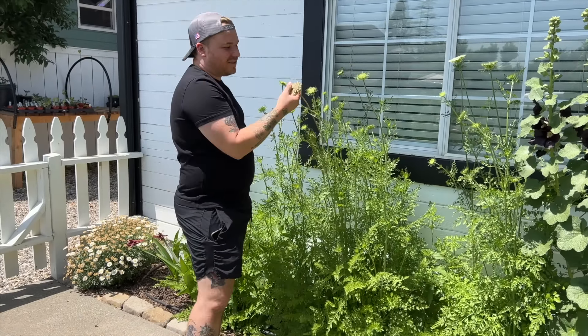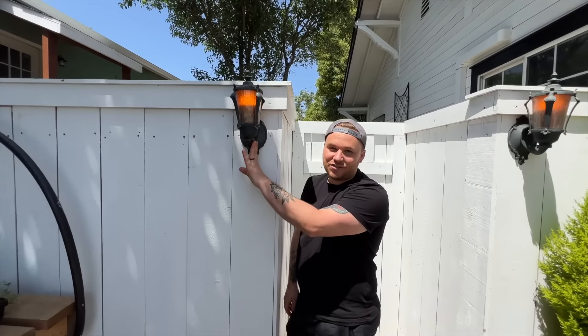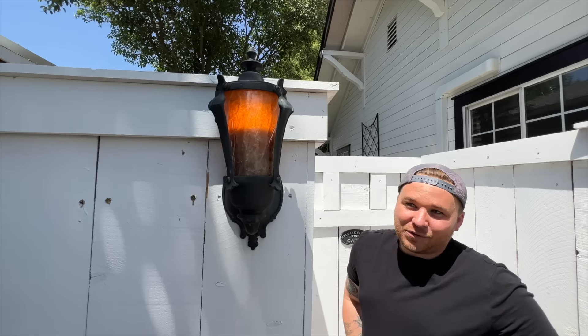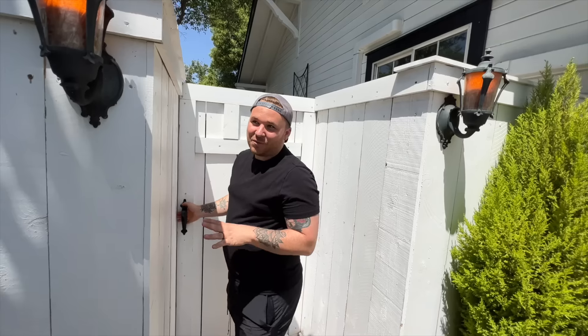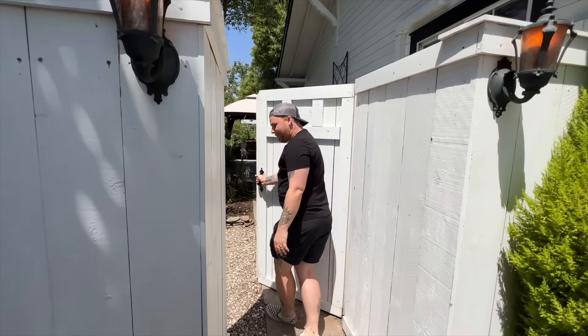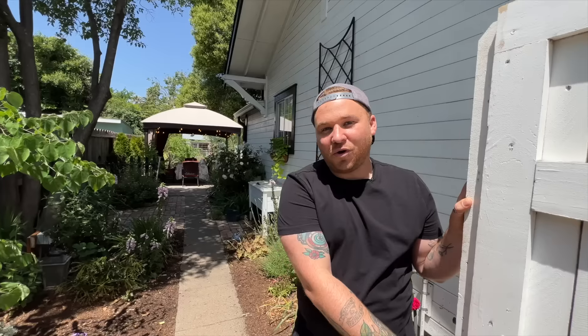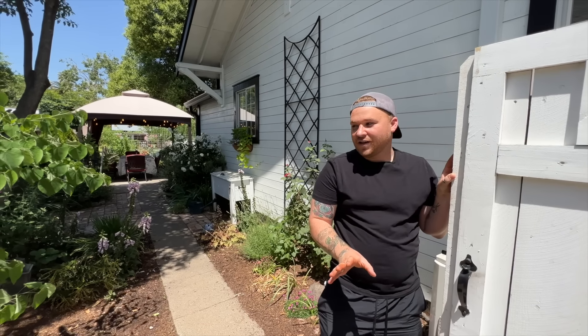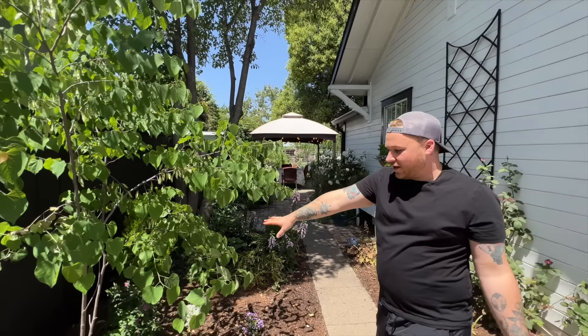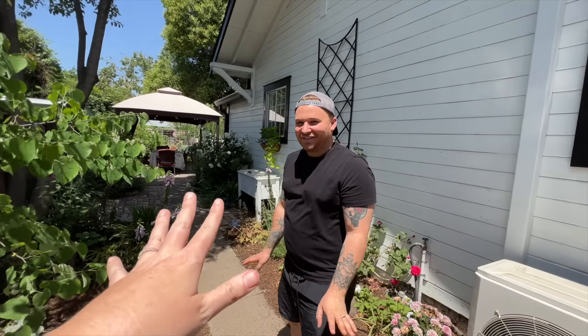Coming into the backyard, Robbie has restored many original elements. The pathway lights are over 100 years old — they were a wedding gift — and they've been wired up. The whole property has up-lighting, all 220V wired, nothing solar. As soon as you open the door, a redbud tree has an up light, and everything is illuminated.